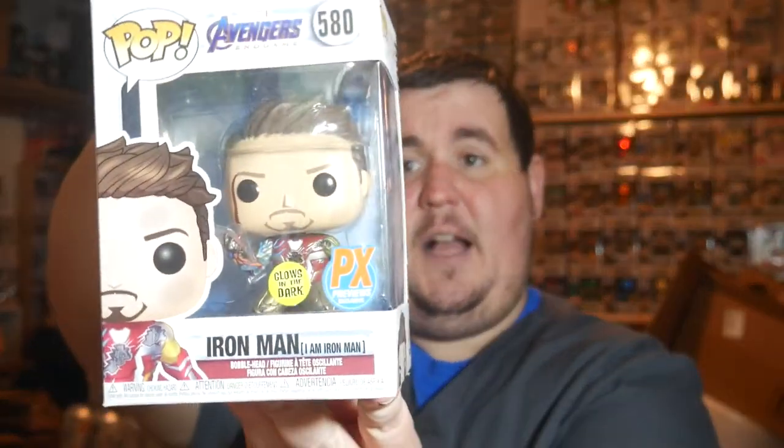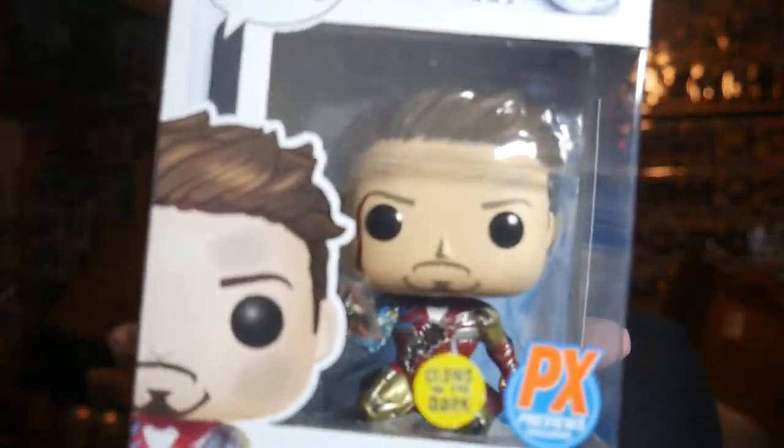Triple A Anime exclusive. I know people were going bananas for this pop — I don't know if they are anymore. But it is the PX Previews exclusive Iron Man — I am Iron Man — glows in the dark. All the fun stuff.